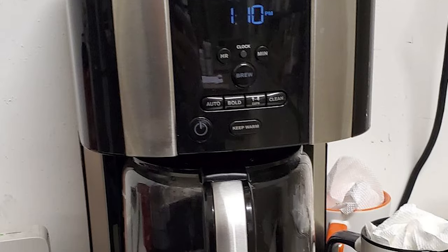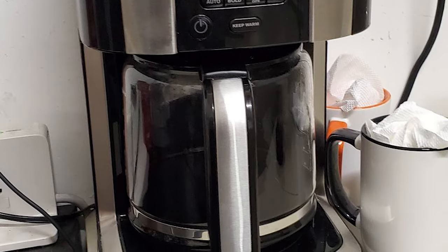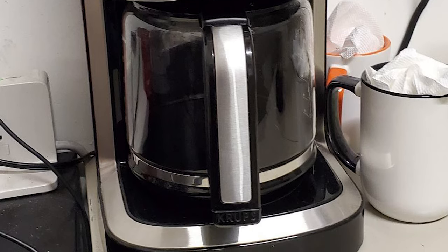The coffee maker has a 70 fluid ounce capacity that is perfectly suited to both daily use and entertaining guests, producing enough delicious, satisfying coffee for the entire family.